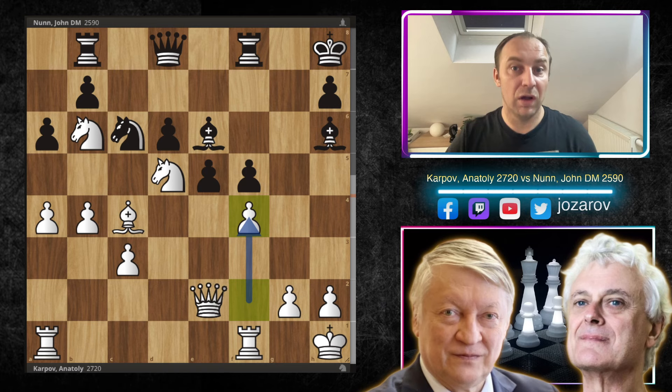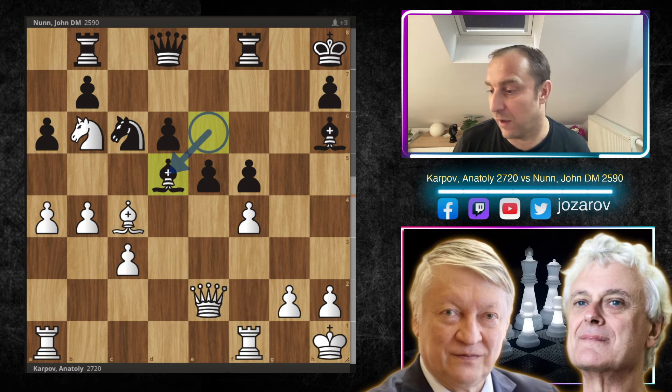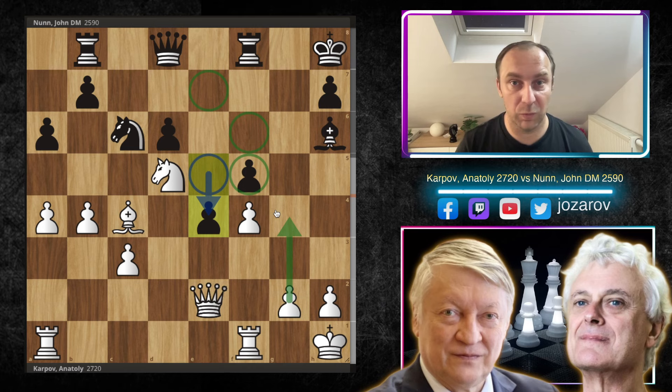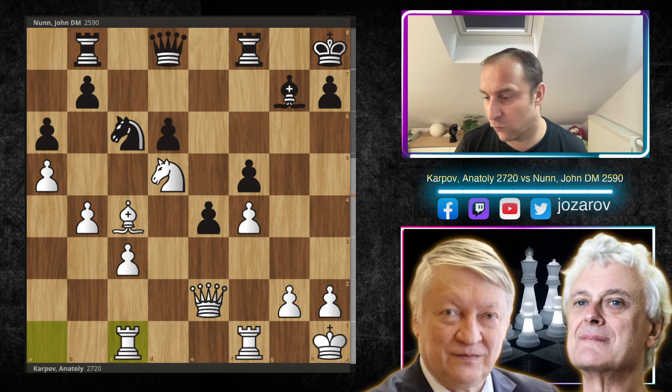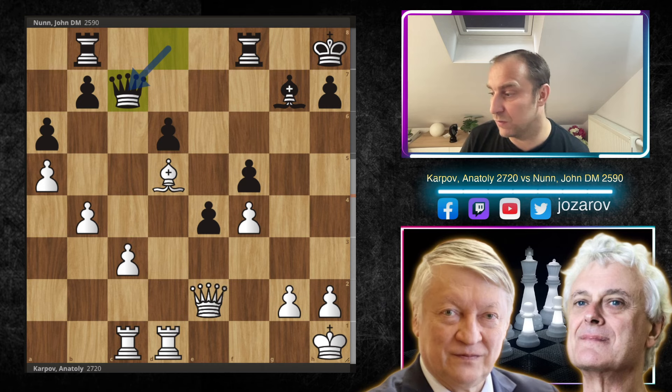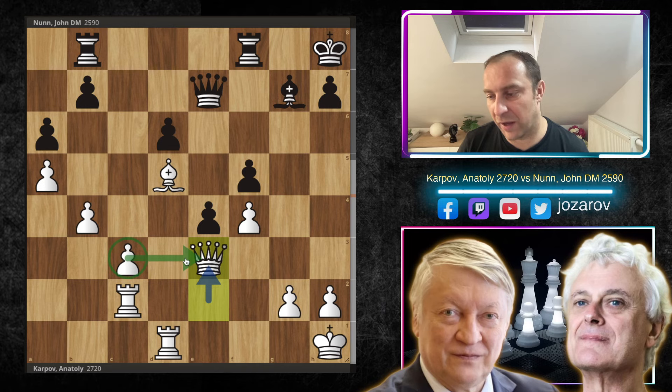After Bxd5, knight takes d5, Nunn plays e4, trying to connect his pawns but provoking many weaknesses in front of his own king. He has a supported passed pawn, but the pawn chain f5-e4 can always be broken with g4. After a5, Bg7, Rac1, Na7, Rfd1 — putting more pressure on the d-file — we have Nxd5, Bxd5, Qc7, and Rc2.